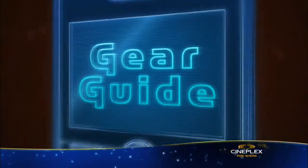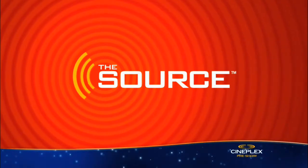Now it's time for Gear Guide, brought to you by The Source. Well, it's almost back to school time, but at least there are some new gadgets out there to help ease you into the classroom.